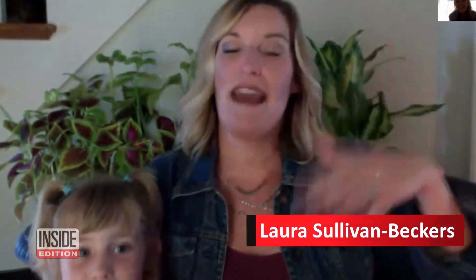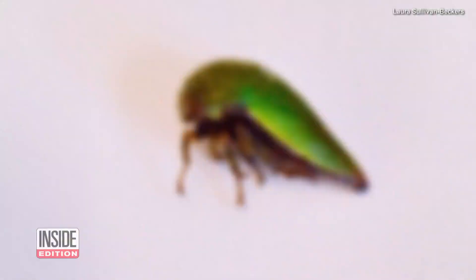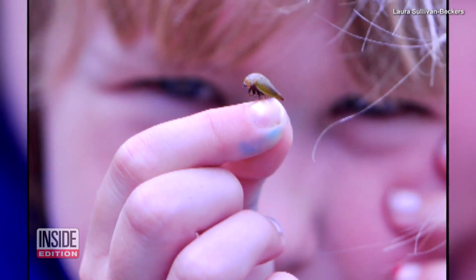I let her water the flower bed, and she watered and watered and watered. And when that happened, the soil flooded with water, and there were all these tree hoppers that were bright green. So they really contrasted with the soil. They floated to the top, and that's when I saw them. That's weird.